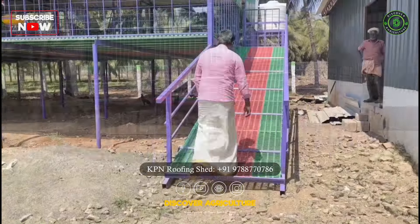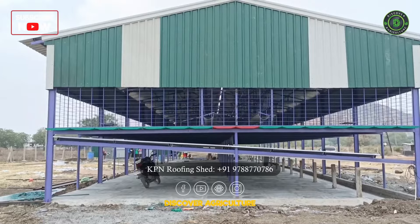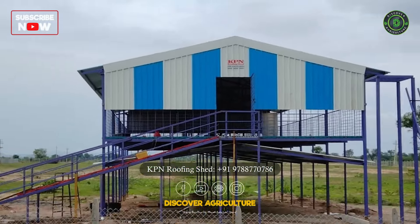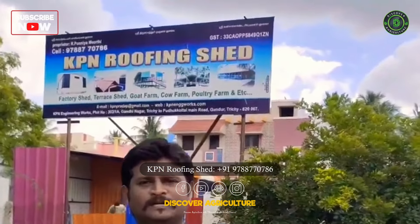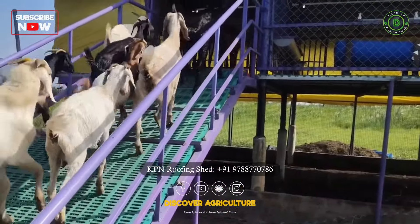Welcome to the world of modern, high-tech agriculture, where innovation meets tradition. Today, we are taking a closer look at KPN Roofing Shed Company, a pioneering firm based in Tamil Nadu, India, that's revolutionizing the way we build and maintain livestock sheds.